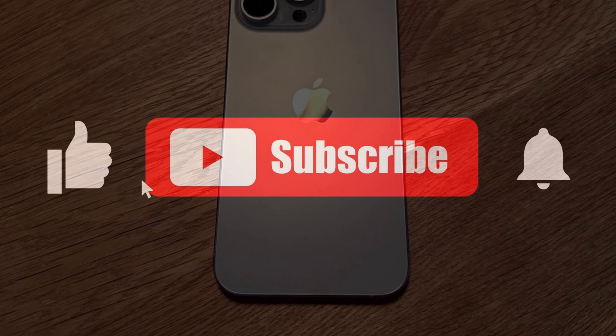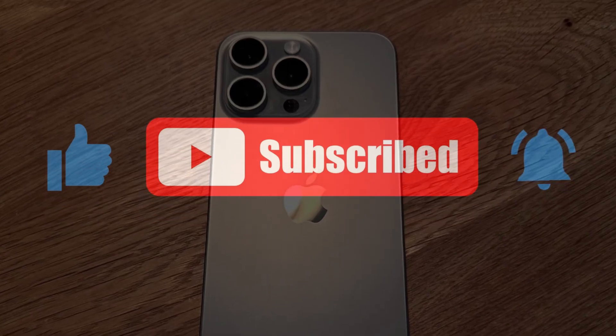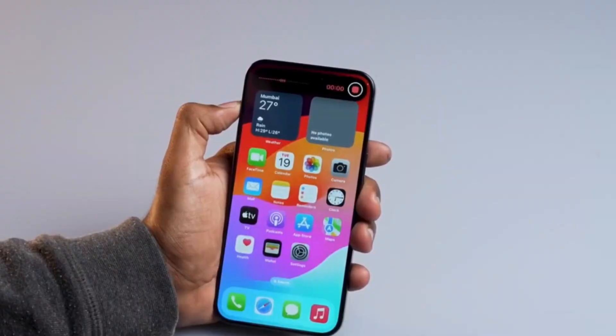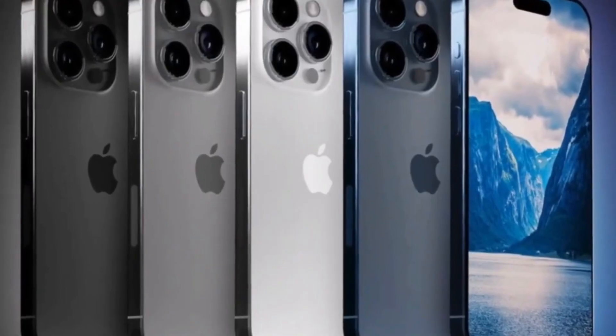Thanks for watching. If you enjoyed this video, give it a thumbs up, and don't forget to subscribe for more tech insights. Let us know in the comments which feature of the iPhone 16 Pro you're most excited about. See you in the next video.